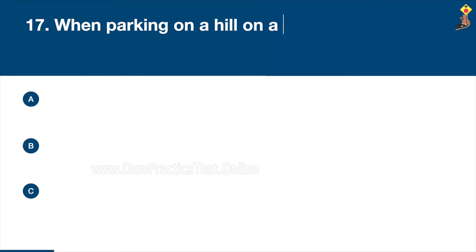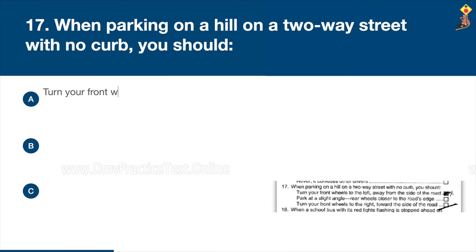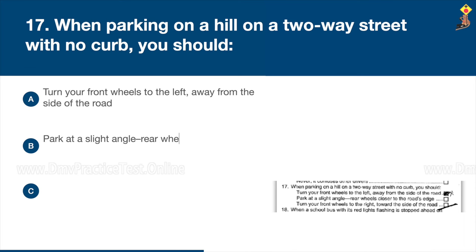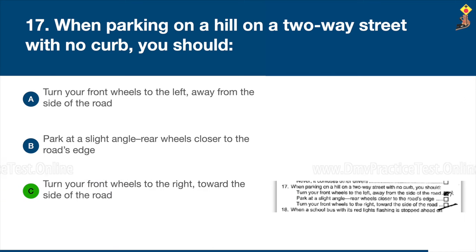Question 17: When parking on a hill on a two-way street with no curb, you should turn your front wheels to the left away from the side of the road, park at a slight angle with rear wheels closer to the road's edge, or turn your front wheels to the right toward the side of the road. Congratulations, the correct answer is C: turn your front wheels to the right toward the side of the road.